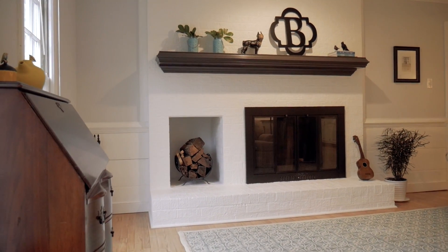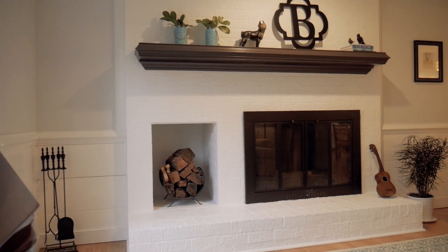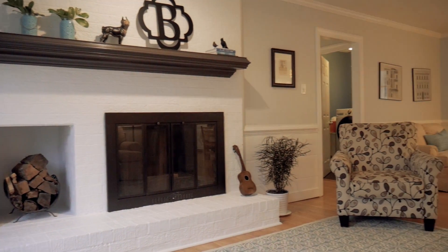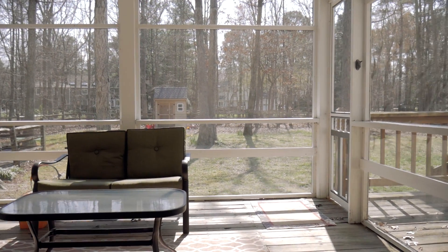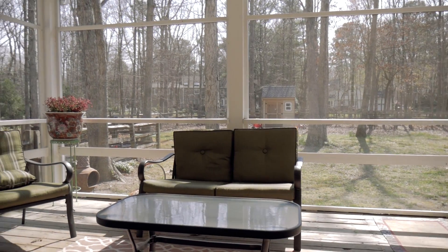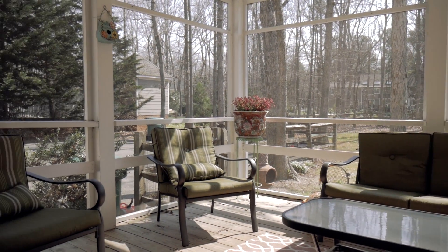A wood-burning fireplace is the focal point of the oversized family room, which also boasts hardwood floors. The screened-in porch is the perfect place for a balmy spring night.